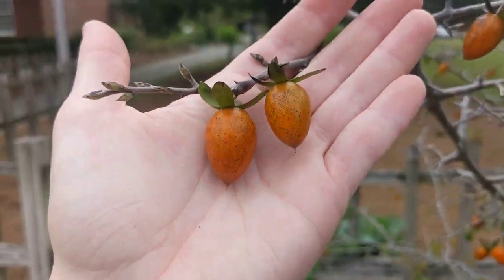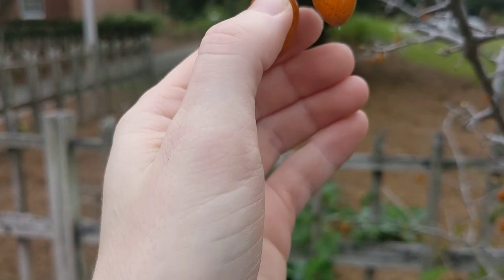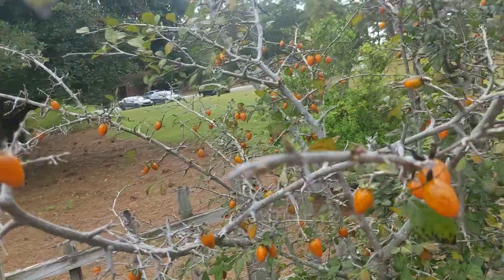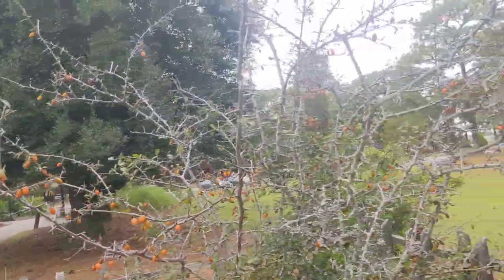The fruits are continuing to turn orange — they're a little bit squishy now. Most of the fruits are orange; looks like little fancy lights.